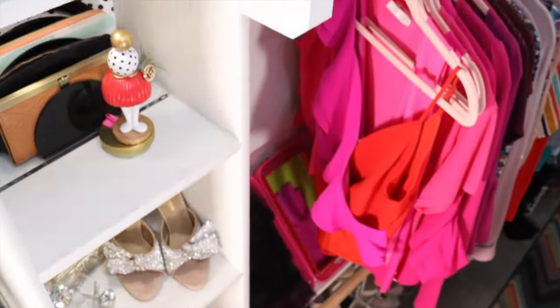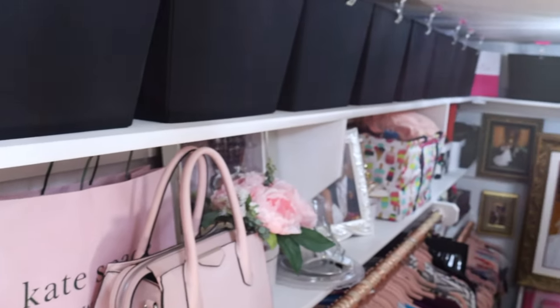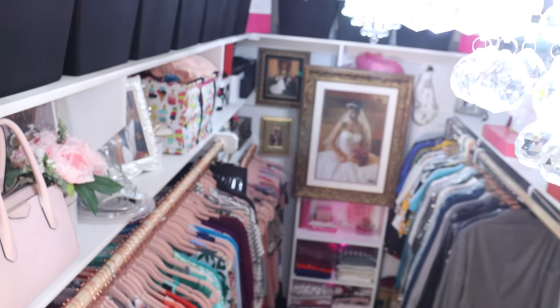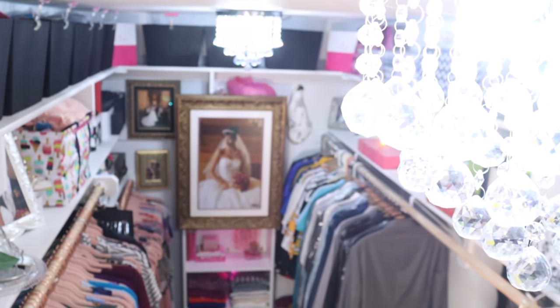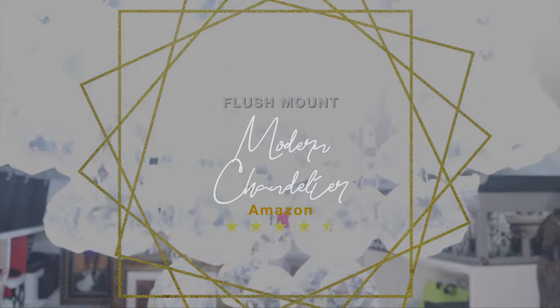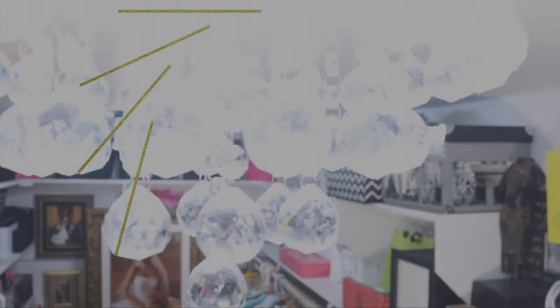Who doesn't want a chandelier in a space that they are trying to make more glamorous? I did lots of research on finding an affordable chandelier because I wanted to get two of them. I didn't want them to be too large and I didn't want to overindulge on the price. Part of what made this affordable was that I assembled it myself.